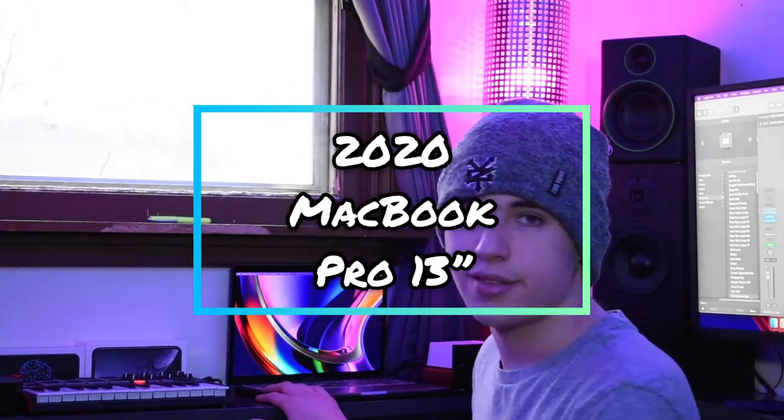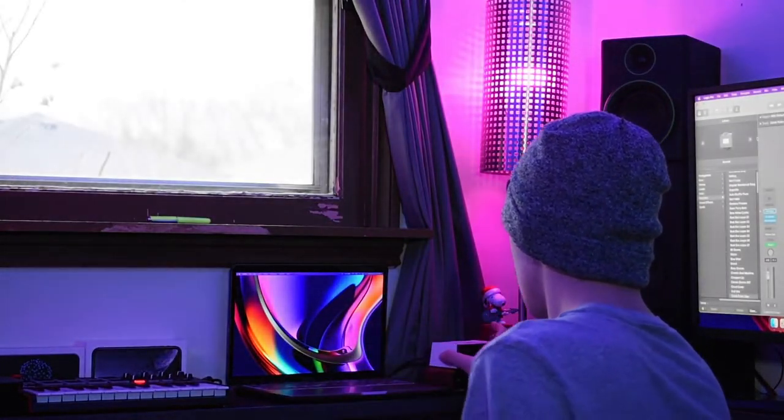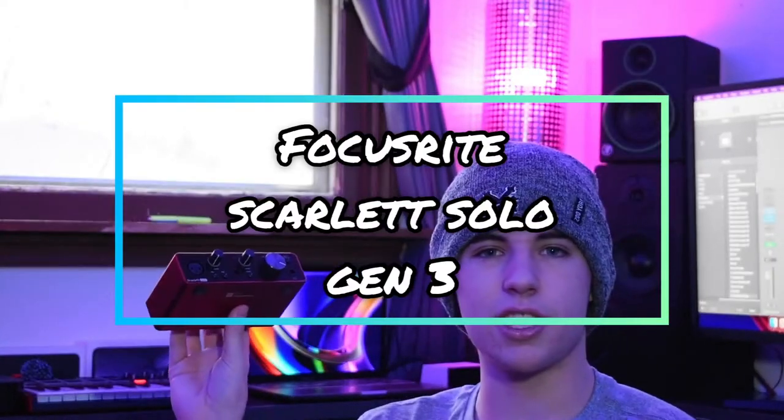On this side of my desk I have my MacBook Pro 13-inch model, which I've explained and unboxed on my channel, so take a look at that video. I also have two audio interfaces: the BandLab Link Digital Version 1 that you can get on Amazon for $100, and the Focusrite Scarlett Solo, which is a pretty good audio interface. I've also unboxed and reviewed the Scarlett Solo on my channel and got a lot of views and comments on it, so thank you guys for the support.